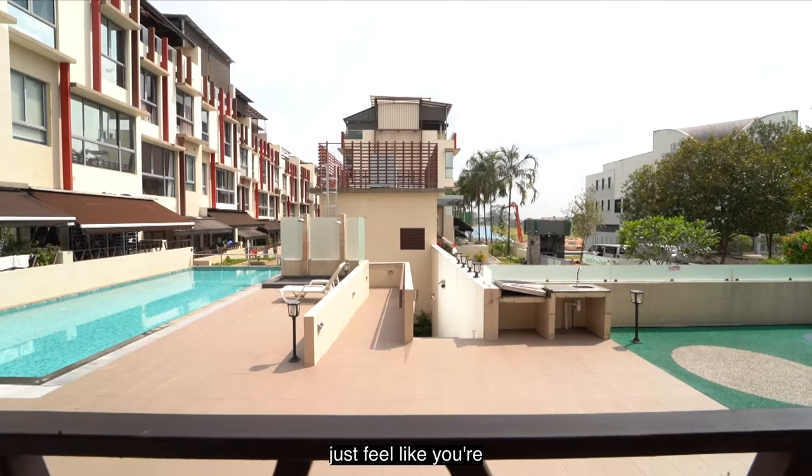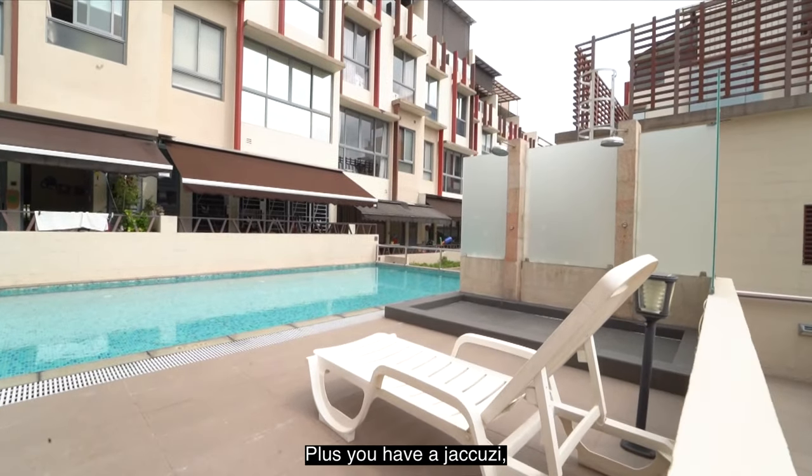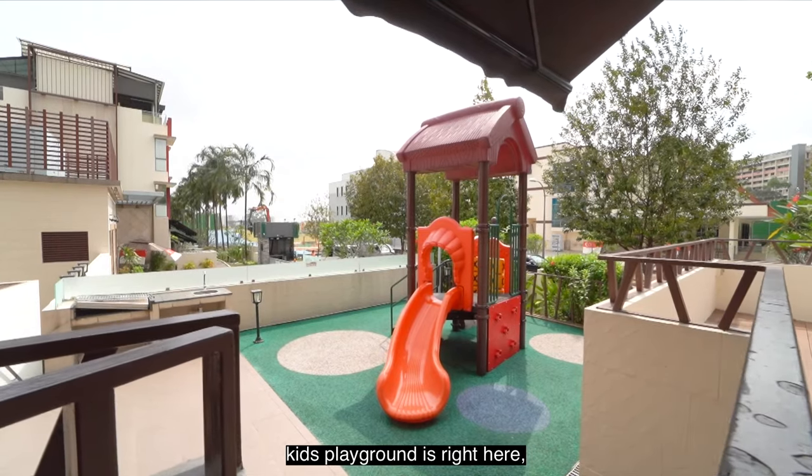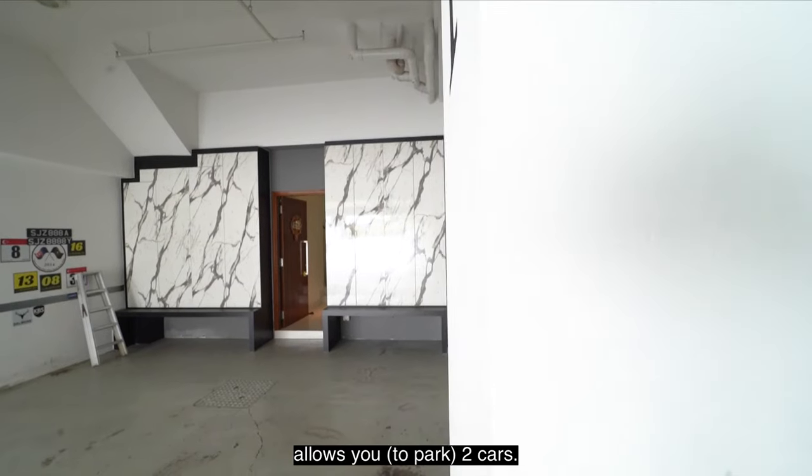This one is special — you just feel like you're standing on a hilltop. You also have a kids' pool outside plus a jacuzzi, barbecue pits, and a kids' playground right here. Security is 24 hours and basement parking allows you two cars.